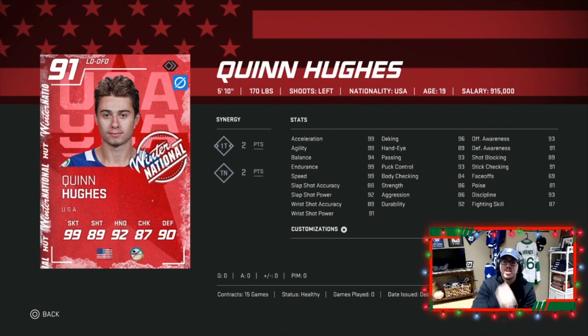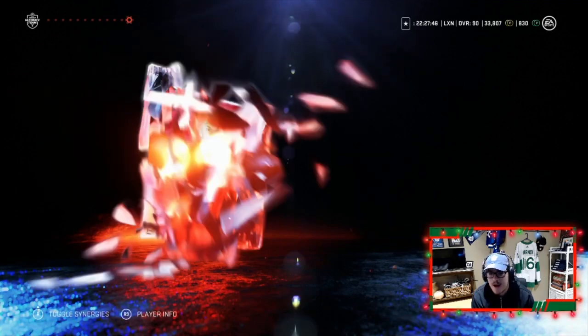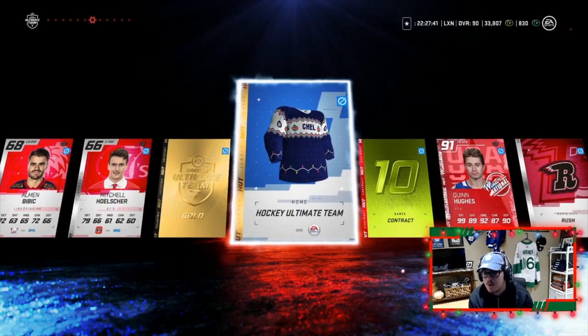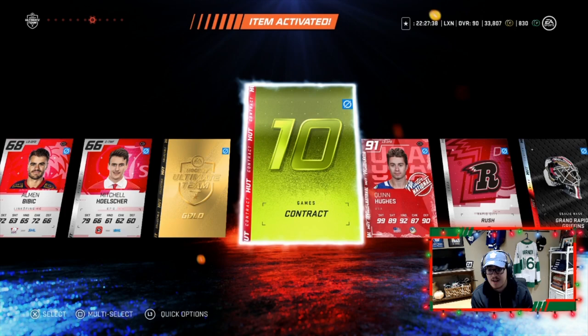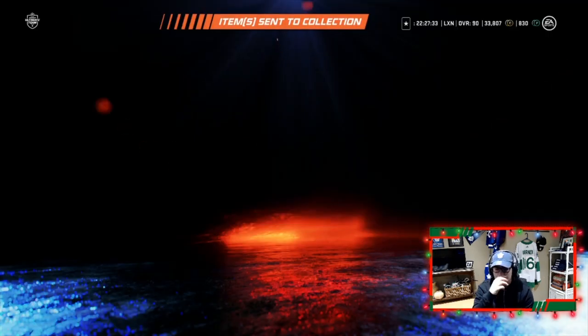The one that we wanted — we pulled the highest overall one in Quinn Hughes, man, we will take it! Let's go! Doubt there's anything else in this pack — Michael Frolic — but hey, 91 Quinn Hughes, he's going to be thrown onto the team. A sick Hockey Ultimate Team jersey — I can make that my active jersey right now, so that is activated. But hey, 91 Quinn Hughes, that is absolutely huge, we love it!